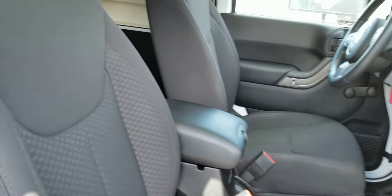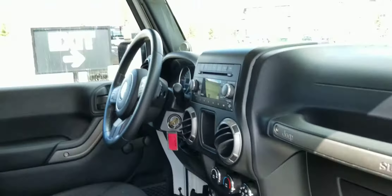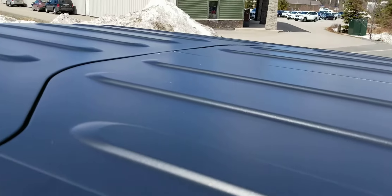Interior is well kept, very clean — a nice black cloth interior. Didn't find any rips, tears, or burns. Comes with the wheel lock nuts and the owner's guides. It has freedom panels, easily removed, great for those sunny days.